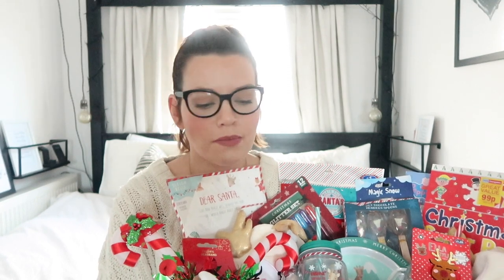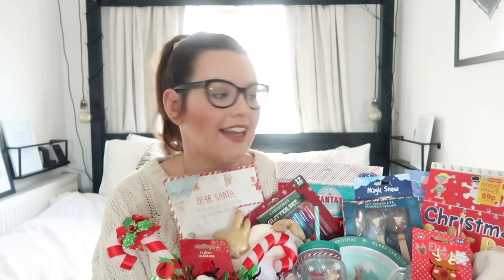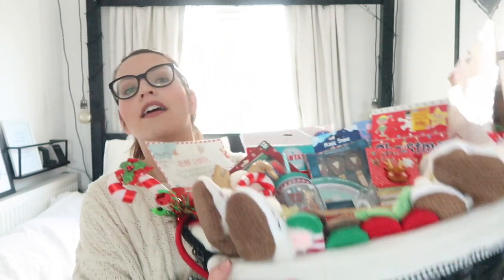In the UK Christmas starts in about October, so every time I pop to the shops I grab one or two bits and by December I have a whole basket full. The first thing is for my little baby - I have a nine month old and these are some little festive slipper socks for her from Home Bargains. How cute are they!